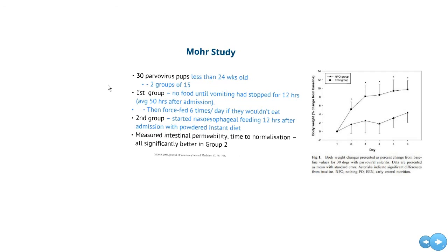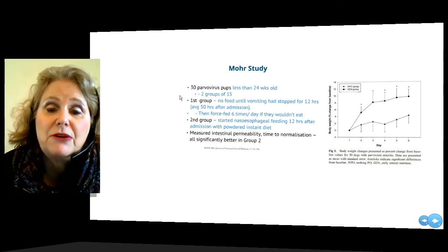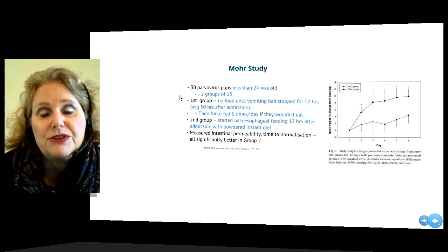A study done by Moore in 2003 took 30 consecutive parvovirus patients and divided them into one of two treatment groups. The first group was given fairly ordinary treatment: IV fluids, antiemetics, antibiotics, and they were allowed to rest their gastrointestinal tract until they had finished vomiting for at least 12 hours. On average that was more than 48 hours before they were starting to be fed. Once they had stopped vomiting, they were hand fed every four hours.